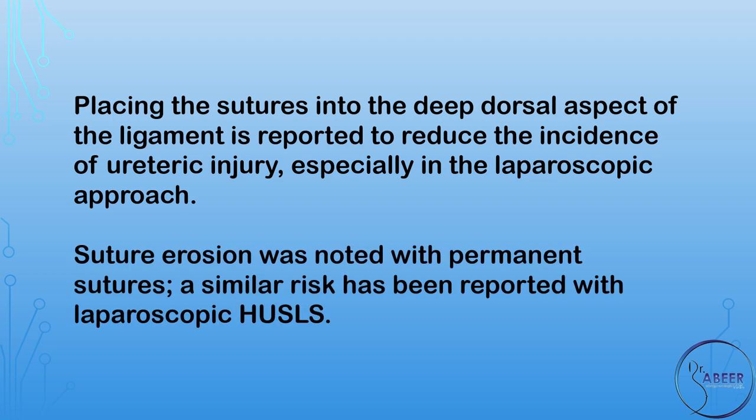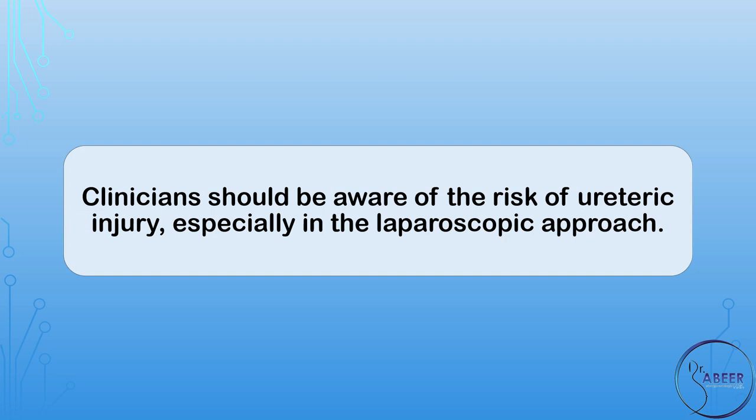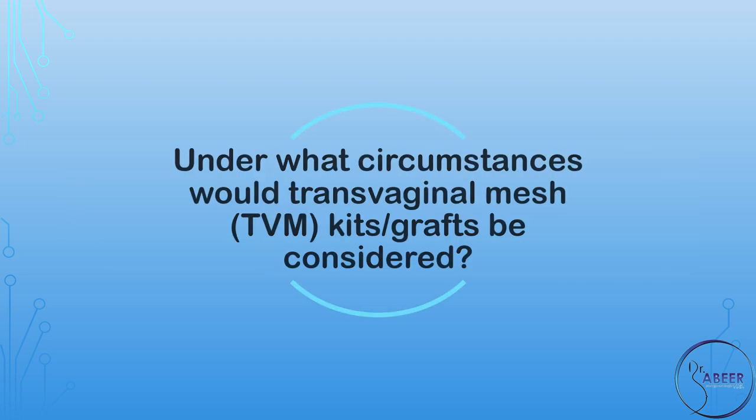Suture erosion was noted with permanent sutures, and a similar risk has been reported with laparoscopic HUSLS. High Uterosacral Ligament Suspension, or HUSLS, should only be offered as first-line management in women with post-hysterectomy vaginal vault prolapse within the context of research or prospective audit following local governance procedures. Clinicians should be aware of the risk of ureteric injury, especially in the laparoscopic approach.